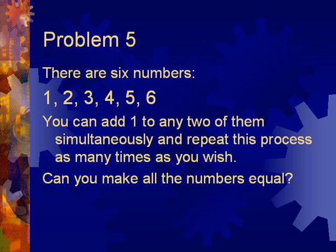Problem 5. There are 6 numbers: 1, 2, 3, 4, 5, 6. You can add one to any two of them simultaneously, and repeat this process as many times as you wish. Can you make all the numbers equal?